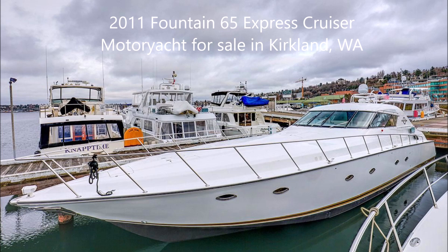The boat has a beam of 16 feet, a cruising speed of approximately 30 knots, a maximum speed of 60 knots, and holds 1,000 gallons of fuel and 300 gallons of water.